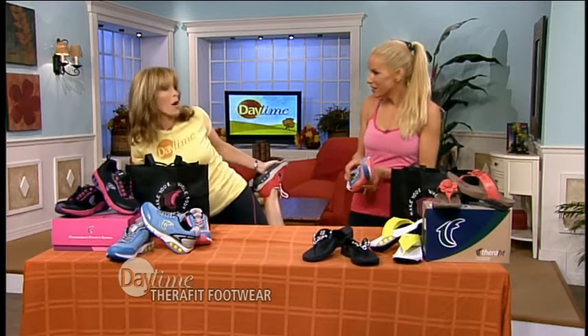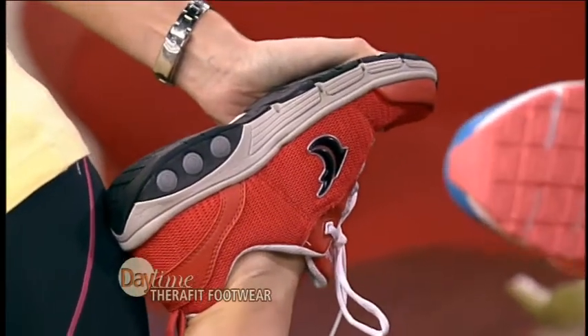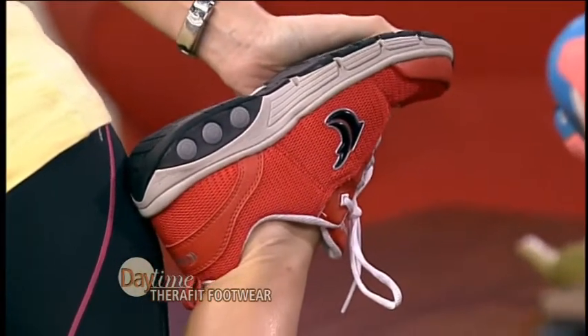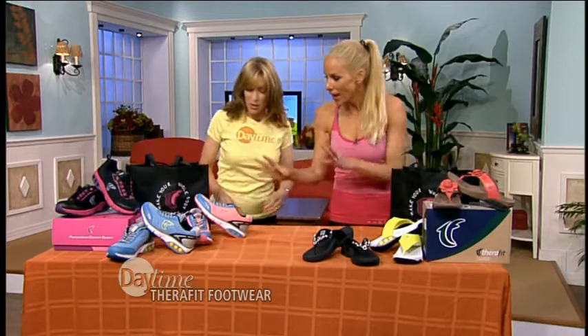These are really, really comfortable. I'm a walker, and I notice it too if I don't have the right support under my feet — I feel it in my back. These feel good. They're amazing, and they have all sorts of great sneakers. They're colorful and fun and girly, and the company is all about women.